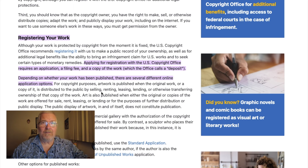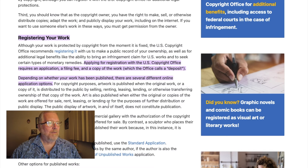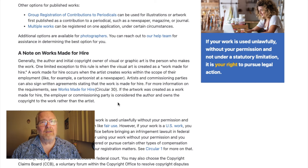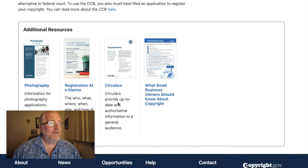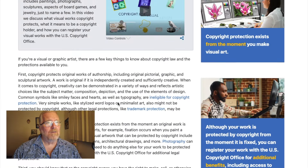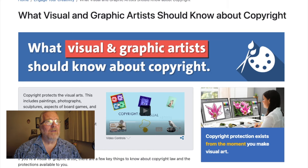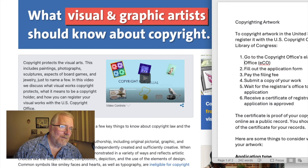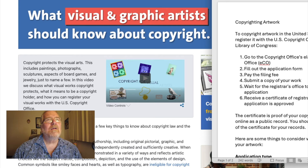Registering provides additional legal benefits — like the ability to bring an infringement claim for US works and to seek certain types of monetary remedies. I'm reading directly from their site. It is boring, but it is useful, and it has been a procedure we've done. Let me find what I prepared here.